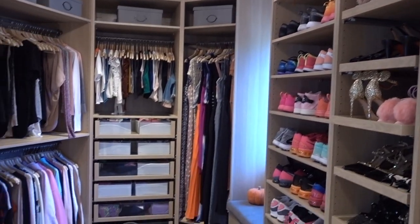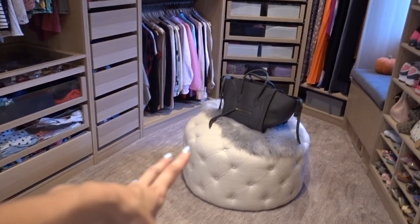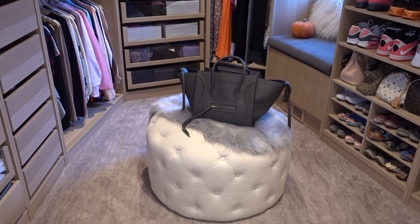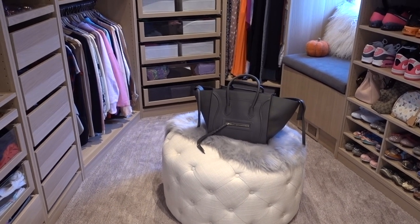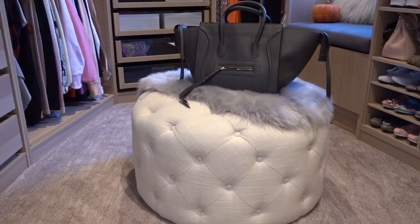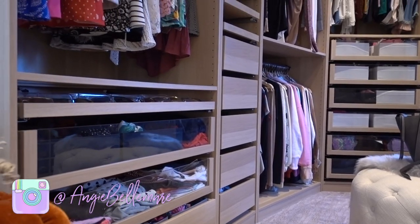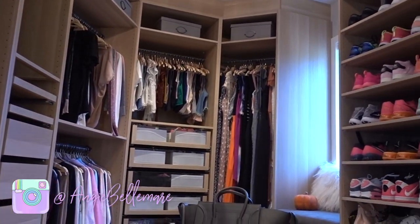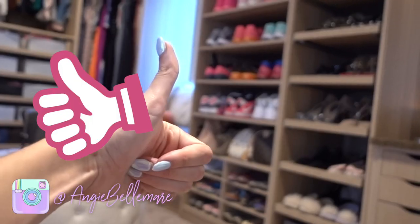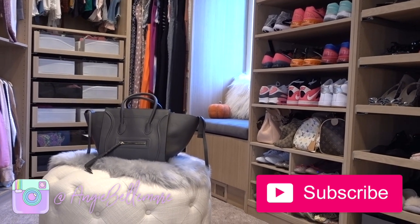So this is pretty much the entire closet — hopefully I didn't miss anything and hopefully that was somewhat helpful for you guys. I love that bench in the middle — as soon as I found it I was like yes. I put a little fur throw on it from Amazon — it's faux, it was like $30, but it looks super cute in gray. And my new purse. That is pretty much it. I hope you enjoyed the tour — if this video was at all entertaining and helpful, give it a thumbs up and I'll see you guys in the next video. Make sure you're subscribed and I'll see you guys tomorrow. Bye, dudes.